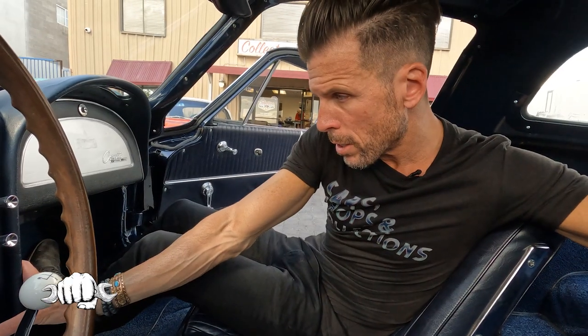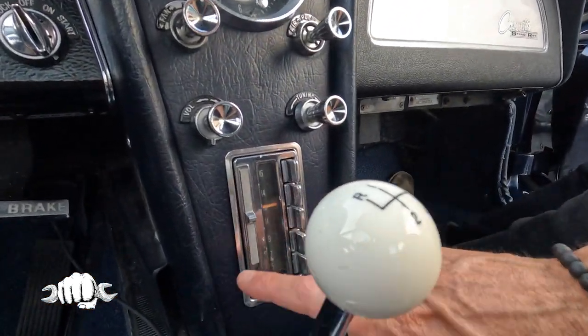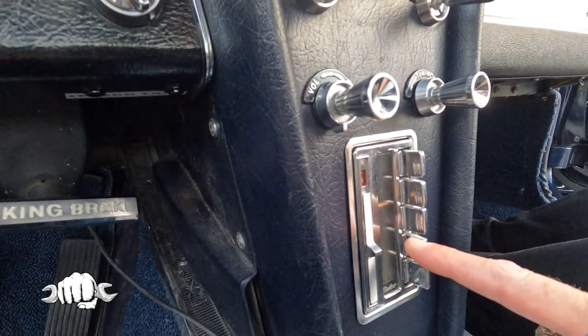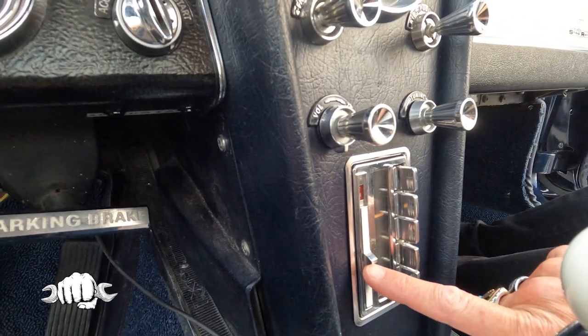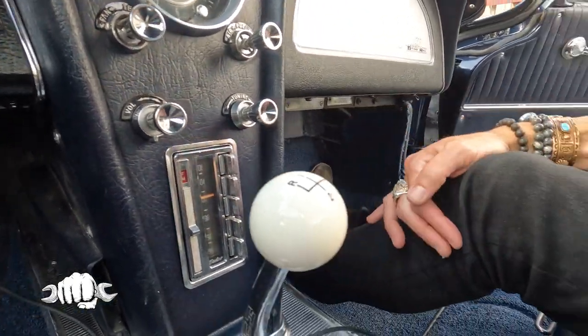You're really lucky to find a split window anyway. There are times some people may never actually see one. This is the original radio. That is an original AM/FM radio. Watch when you slide it down — it switches over to the FM. That is such a cool thing on these split windows. I love that. It slides over to the FM.